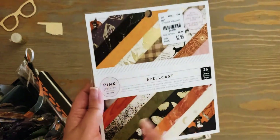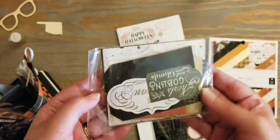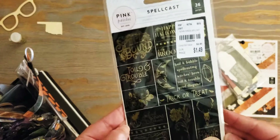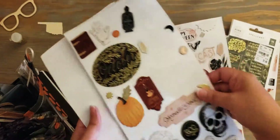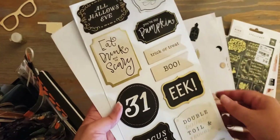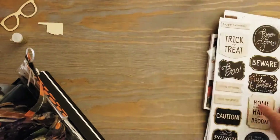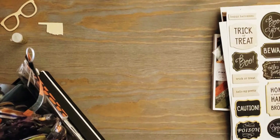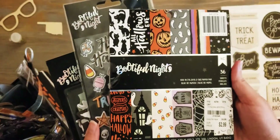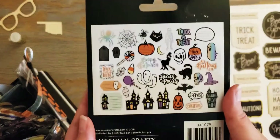Okay, so I have some stuff in the front here that's from collections. This is what I have from the Spell Cast collection: I have the 6x6 paper pad, some of the ephemera left, and these little stickers - I think these are all from Spell Cast. And then this is what I have from Beautiful Night: I have the 6x6 pad, these puffy stickers, and these ephemera pieces.